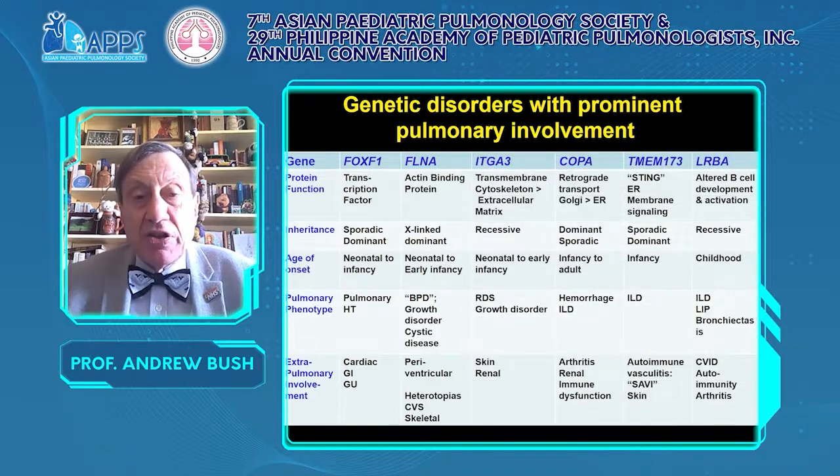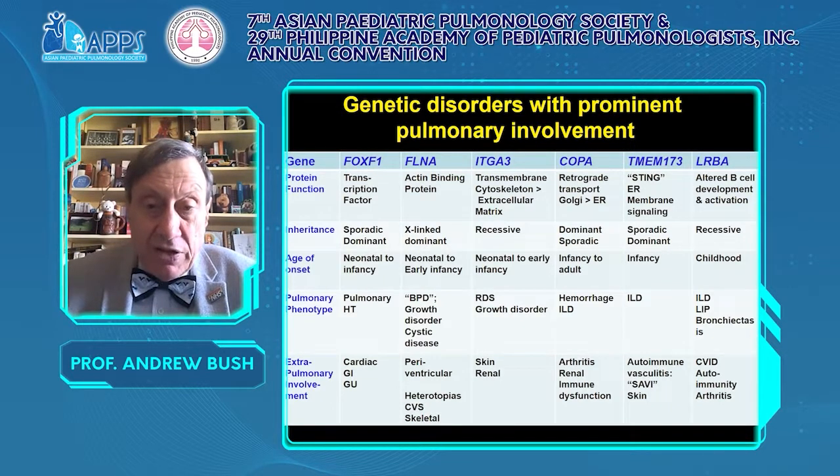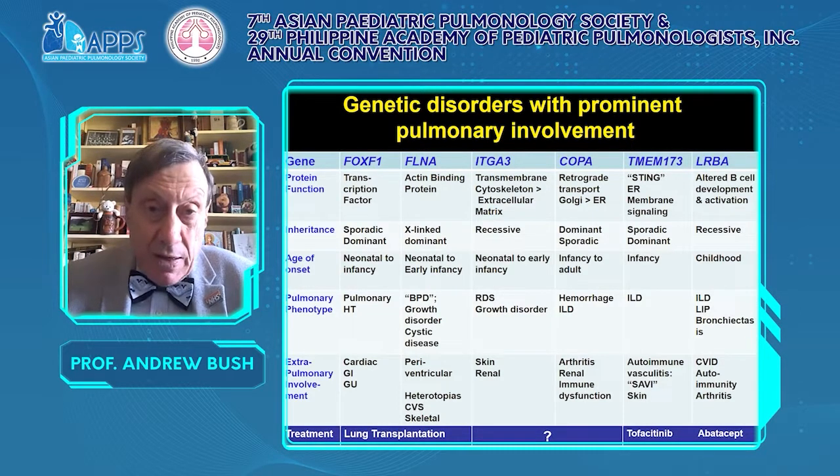Other rare conditions include integrin mutations, copper disorders, TMEM173 or STING, LRBA — a number of very rare conditions. Some of these will have specific inhibitors that could be very valuable, such as tofacitinib for TMEM173. So there is a point to making these very rare diagnoses.